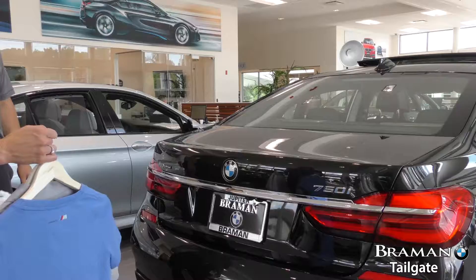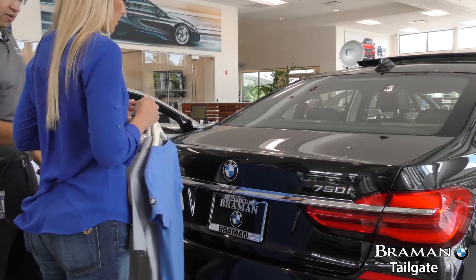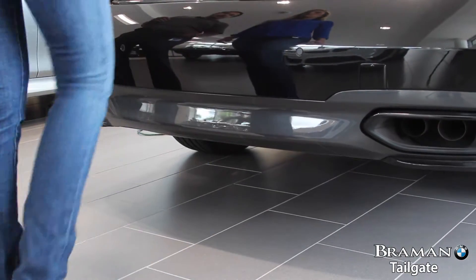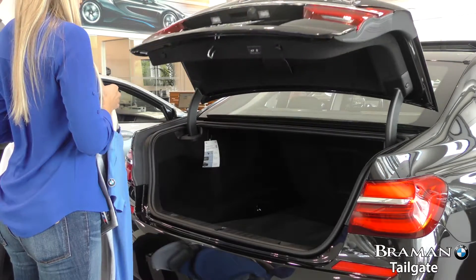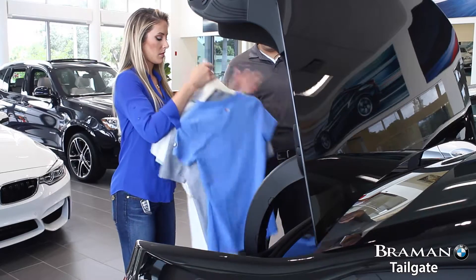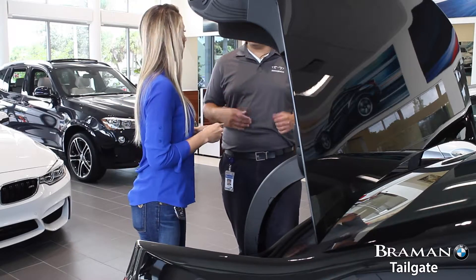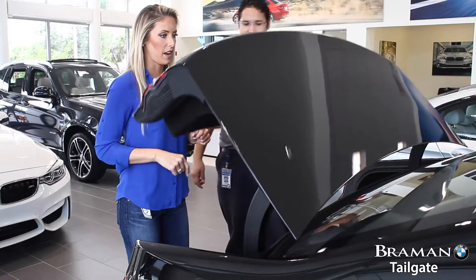Of course. So you're going to get close to the car and then kick right under where the BMW emblem is — just a quick kick, don't actually hit the car. The tail lights flash when it catches it, and then you can put your groceries, your shopping, whatever you have in your hands, away. In some models you can close it the same way, but since your hands are free, we're just going to push the button and it'll close.